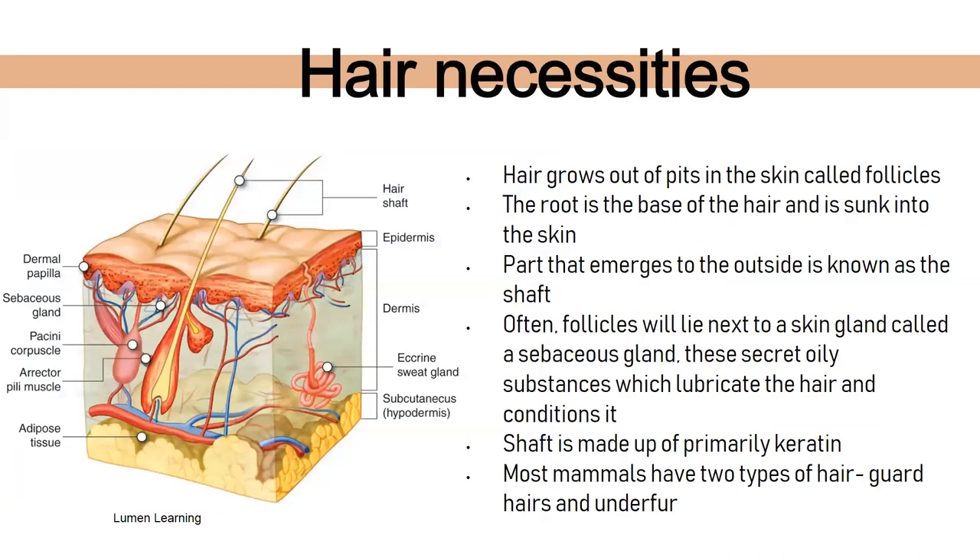Hair grows out of skin in places called follicles. The root is at the very base of the hair, sunk into the skin. The part you see — on your arms, legs, head — is known as the shaft, and it's made up of keratin, similar to what's on your fingernails and toenails. These follicles are often next to sebaceous glands, which release an oily substance that helps lubricate and condition the hair.